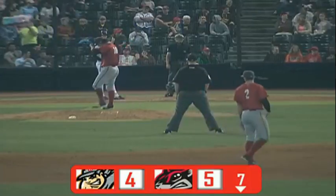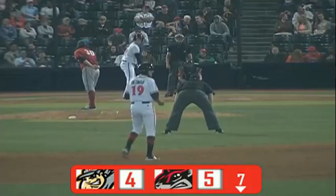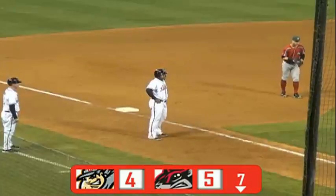Correct me if I'm wrong, but this is the first plate appearance of T.J. Snelton's career. I was thinking that — I don't remember him being at the plate, and this is his first at-bat.